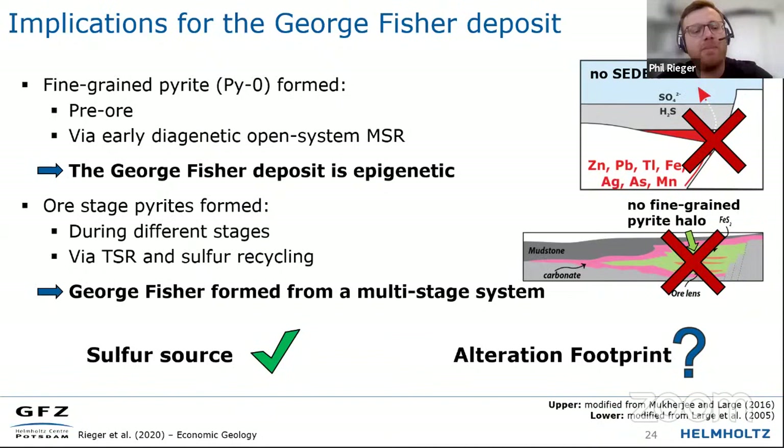What does that mean? Fine-grained pyrite — our pyrite zero — formed in a pre-ore environment during diagenesis. This is important because it means the SEDEX model doesn't work for George Fisher: if fine-grained pyrite formed in the sediments, then the base metals had to form later. So George Fisher is clearly an epigenetic deposit. We've also seen multiple ore stages with multiple sources of reduced sulfur. However, this also means we don't have a SEDEX-type fine-grained pyrite halo around the system — or at least we know there's background pyrite in our rocks.